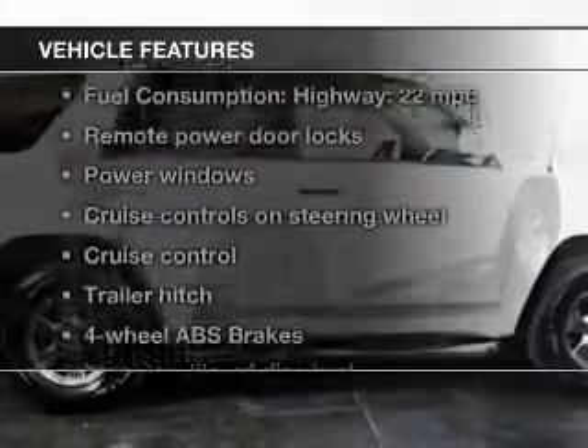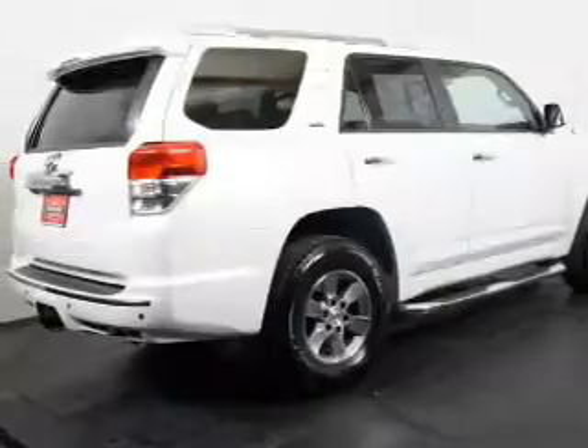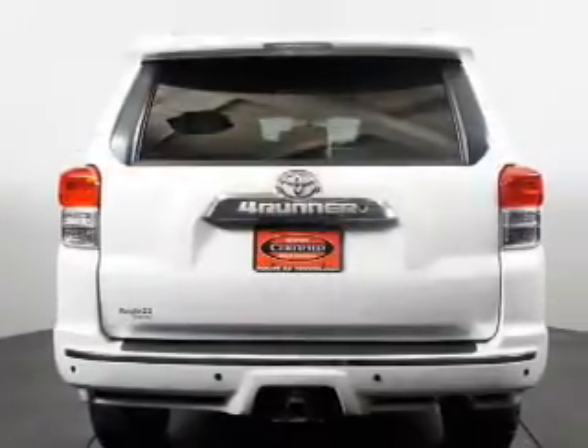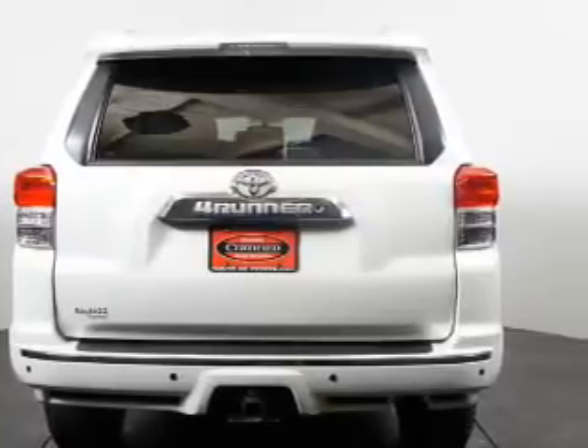And with these notable features, you won't want to miss out on the opportunity to own this amazing ride. Power door locks. Power windows. Cruise control. Bluetooth wireless. An AM-FM stereo with a CD player. Power mirrors. Power steering.